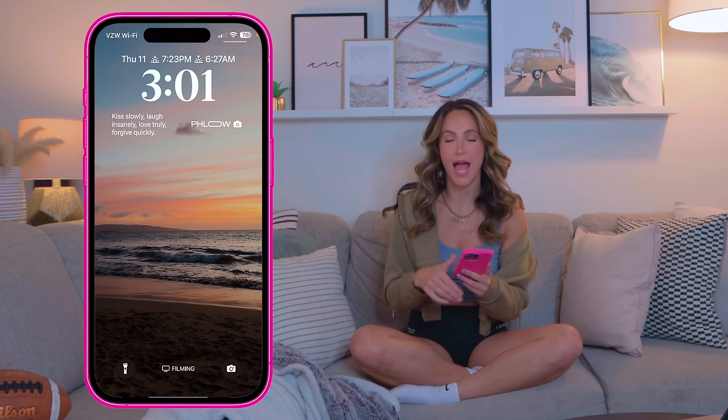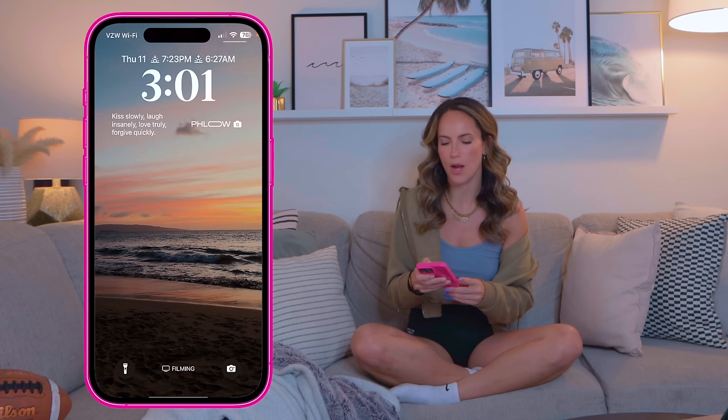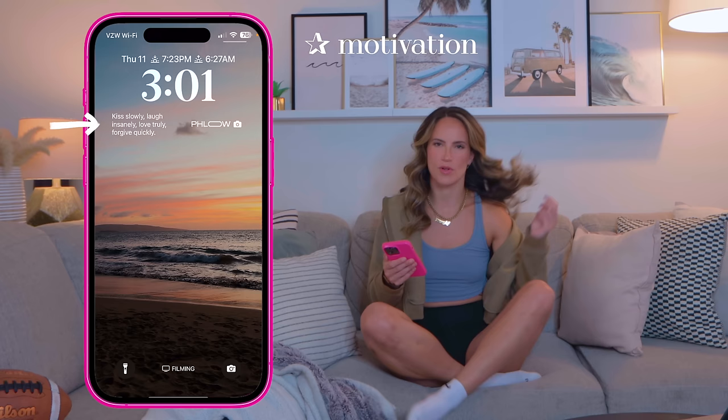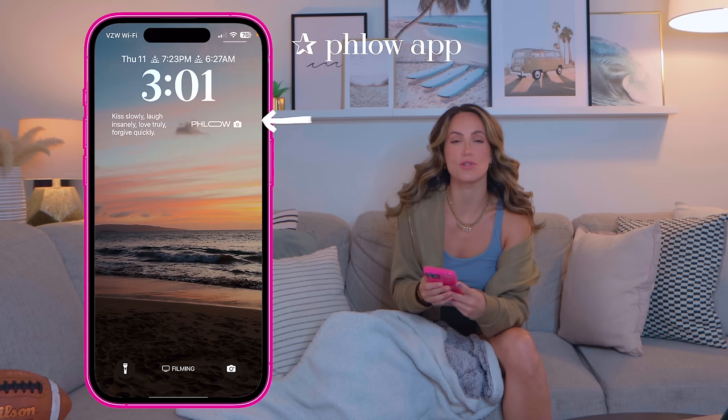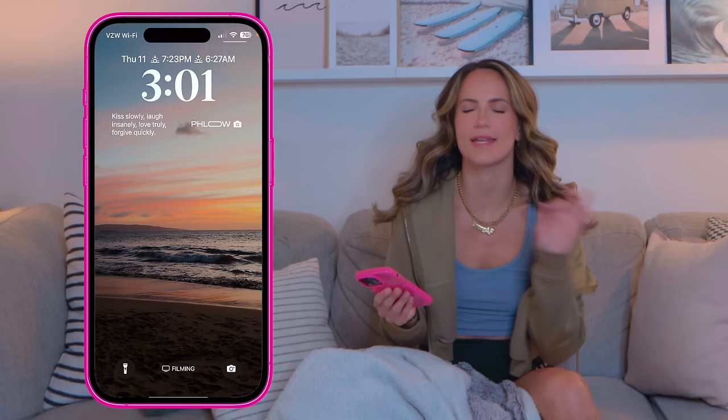In terms of my widgets, the very top one is from Color Widgets — I love having the sunrise and sunset time. So happy the sun is starting to set later again. Then there's one from an app called Motivation that rotates through motivational quotes daily, and the other widget is to easily access the Flow app, which I'll talk about later — it's pretty much the only app I use to shoot photos now. That's really all I have for my lock screen.